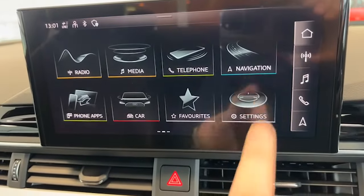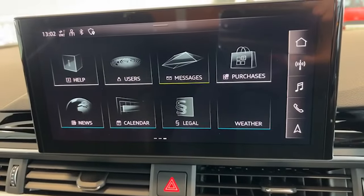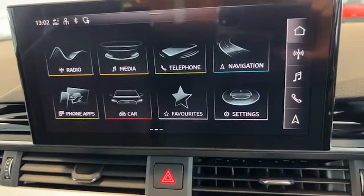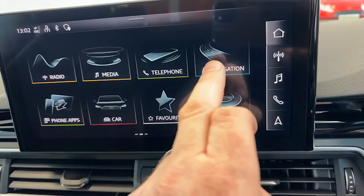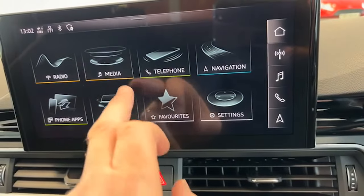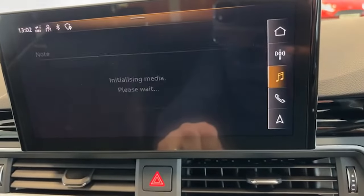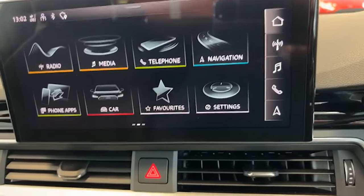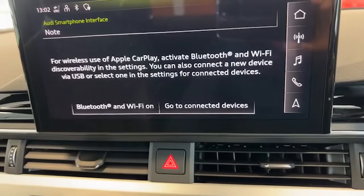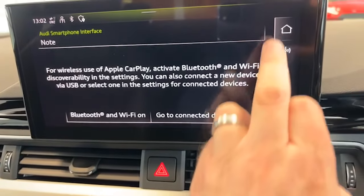You can go along and touch whichever one of those you want to use. They're all really easy to use — your navigation, Bluetooth for your telephone, your media, and all your phone apps as well.